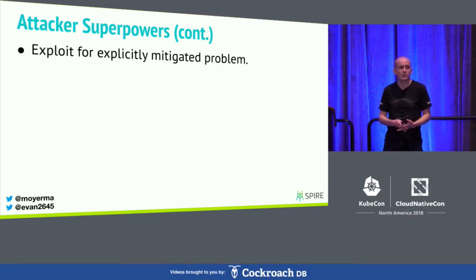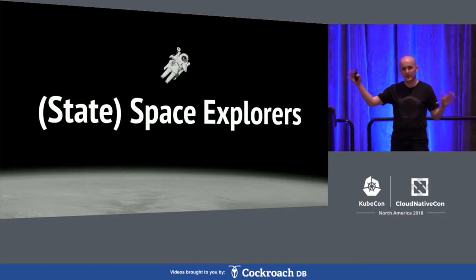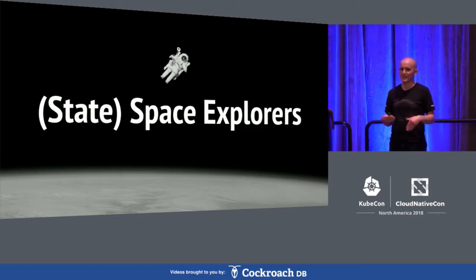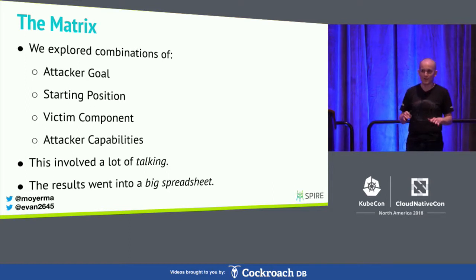With these three dimensions, we became state space explorers. We really wanted to explore every possible combination of these states: as an attacker, what could I do with this set of superpowers if I start on this node? What kind of states can I get the system into, and what do we expect SPIRE to do in that state, and why? Which security controls in SPIRE are relevant? Are they adequate? Are there any weird bypasses we can think of? This is really an exercise in discussion — we spent a lot of time just talking. And now we have to level with you: you all came to a talk about a spreadsheet.